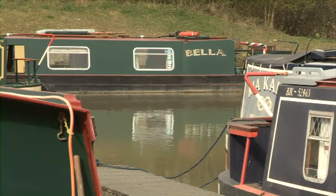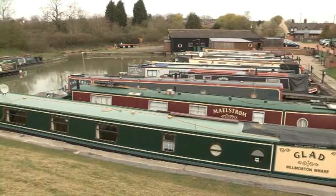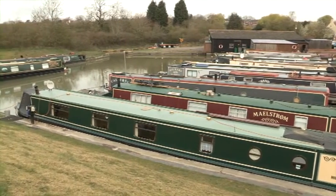It's the centre of the network. From here we can go north, south, east, west — it doesn't matter. And in terms of closures, nothing is closed to us, because if the west side of the canals are closed in the winter, we can travel the east side; if the east is closed in the winter, we can travel the west side. It's fabulous.